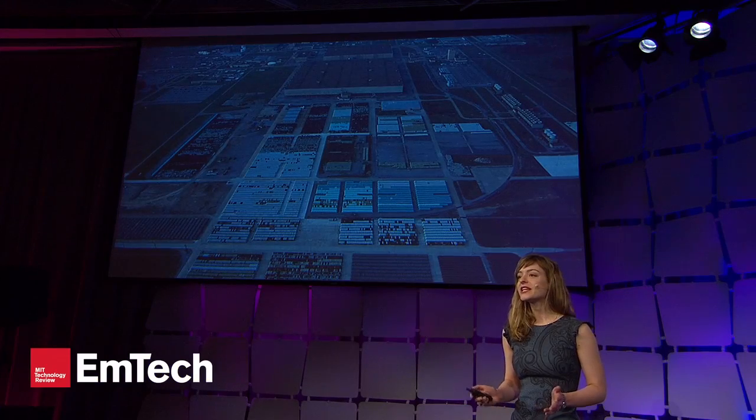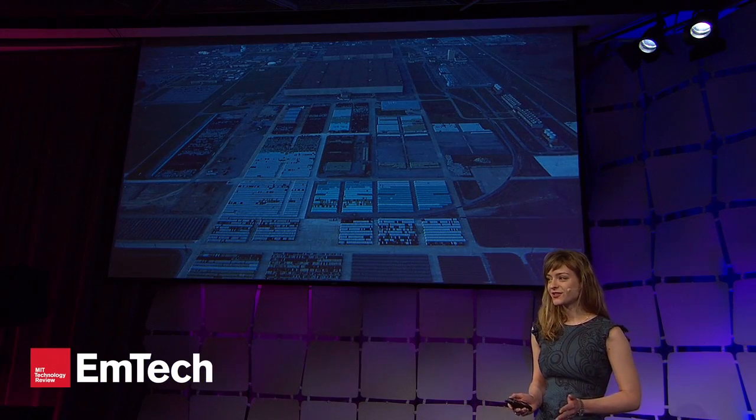Hello, everyone. I have this nuclear reactor, and it can run entirely on nuclear waste. It extracts almost all of the remaining energy from spent nuclear fuel, turning it into an enormous amount of electricity.